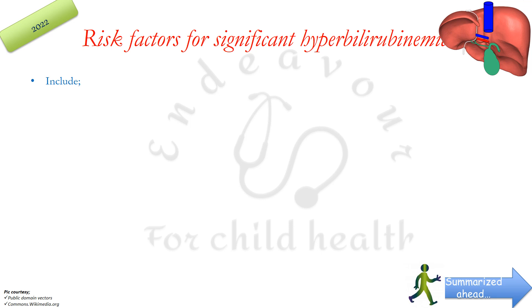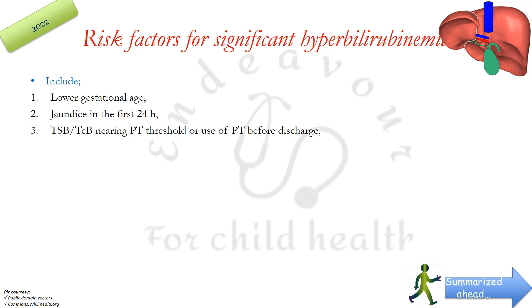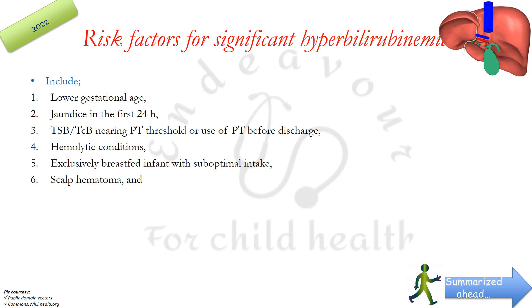AAP has specified certain risk factors for significant hyperbilirubinemia. These include lower gestational age, jaundice within the first 24 hours (which is pathological), TSB or TCB nearing the phototherapy threshold or prior use of phototherapy before discharge, hemolytic conditions, exclusively breastfed infants not taking breast milk adequately, scalp hematoma, and history of phototherapy in parents or siblings. If present, the baby can develop significant hyperbilirubinemia.